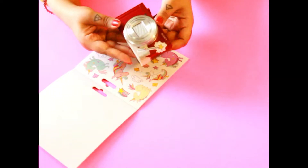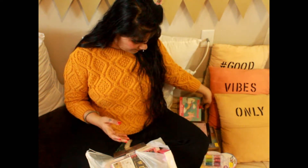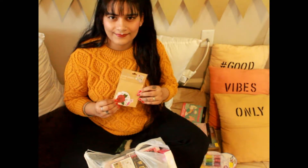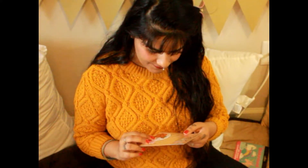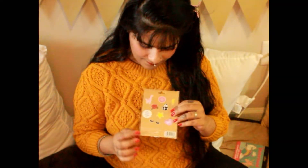Next I got these stickers for my laptop. We have roses, lips, girls, balls, and many more cute designs.